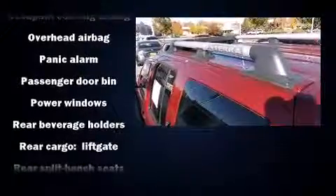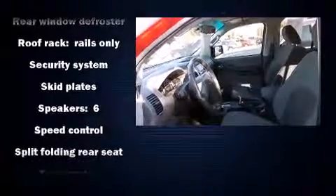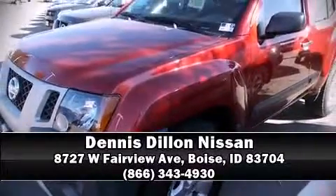For added security, Dynamic Stability Control supplements the drivetrain. A CARFAX History Report provides you peace of mind by detailing information related to past owners and service records. Stop by our dealership or give us a call for more information.